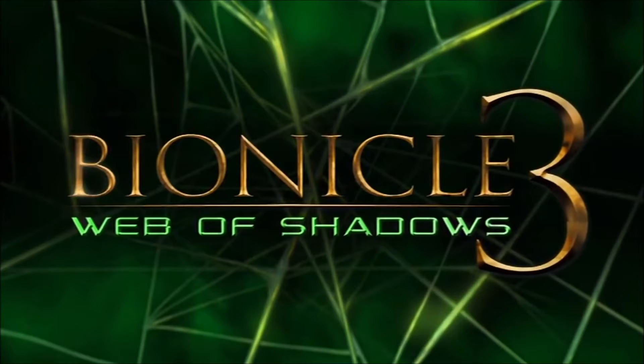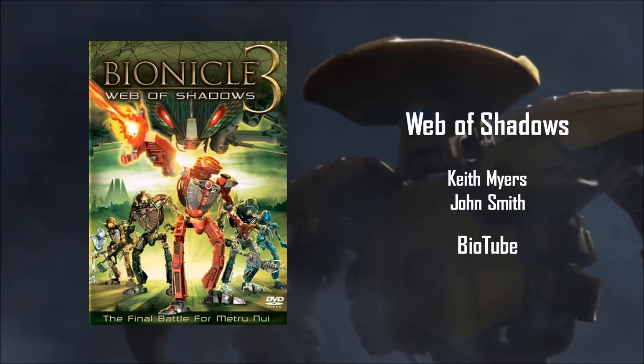Hello, people of Biotube. I'm John Smith, and I'm Keith Myers. And we are going to talk about Bionicle number three: Web of Shadows.